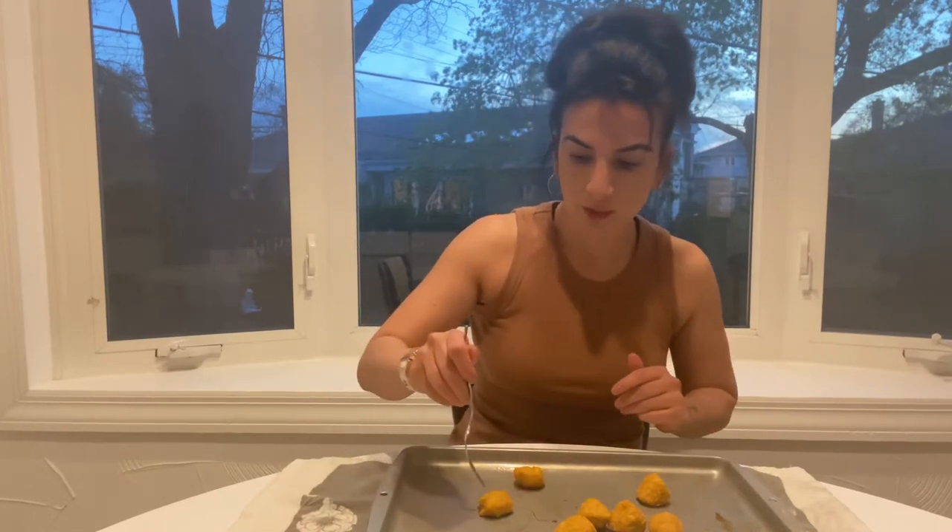All right guys, let's give it a try. Let's see what we got. This is the Gardein ultimate plant-based chicken nuggets, 15 grams of protein. Looks good, let's give it a shot. Why do you look tilted? Let me fix that. All right, is that better? I think that's better. All right, let's go ahead and give this a shot.